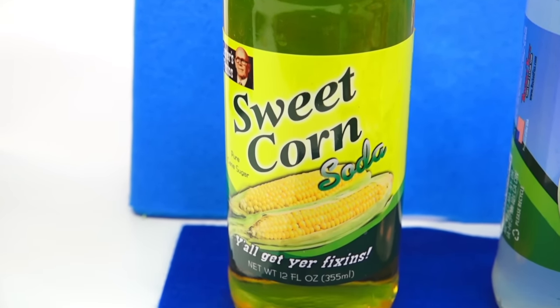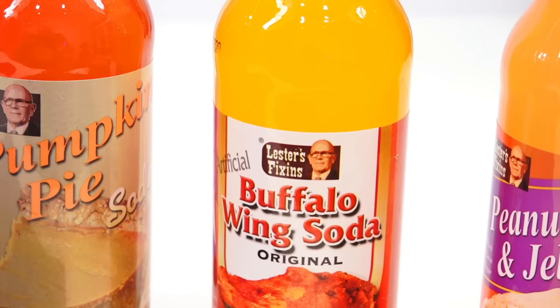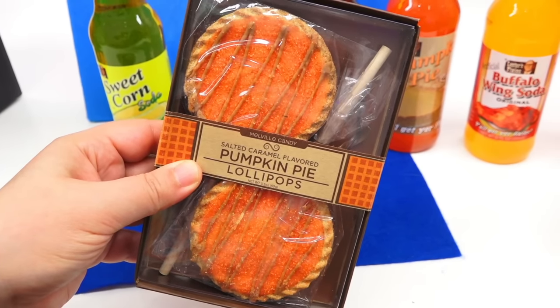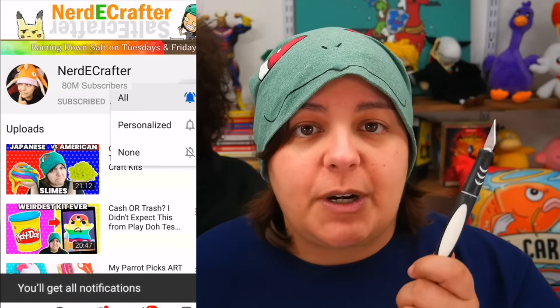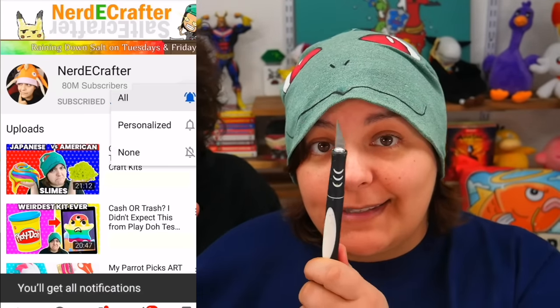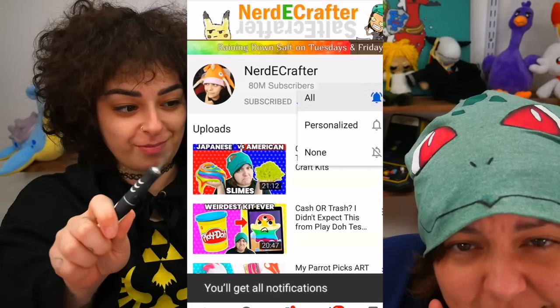Now we're getting into the weird things: weird flavored sodas. We have sweet corn, ranch dressing — which has a milky look to it — bacon, pumpkin pie, buffalo wings, peanut butter and jelly, and then the last two items technically look pretty delicious but I guess we'll find out how they really taste. Don't forget to subscribe to the channel!